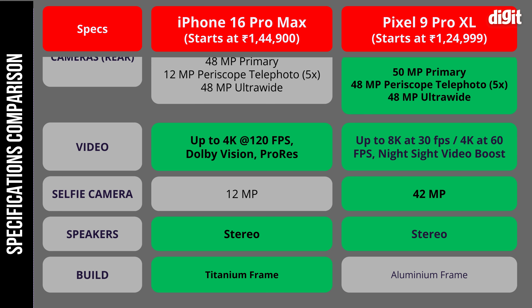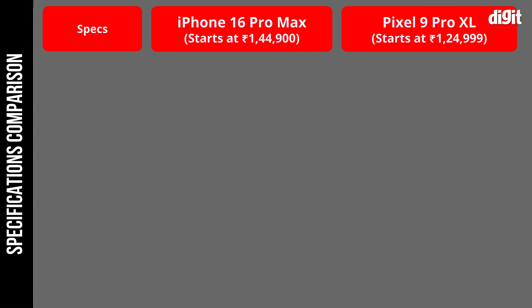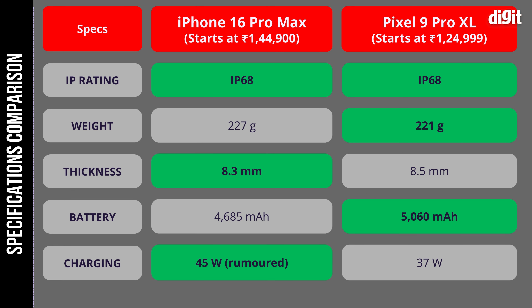For the uninitiated, the Pixel looks more impressive on paper with double the RAM, higher display PPI, brighter screen, larger battery, and a higher resolution periscope telephoto camera. But do these checkmarks actually translate to better performance in benchmarks and real-world usage? That's the question we are going to answer.